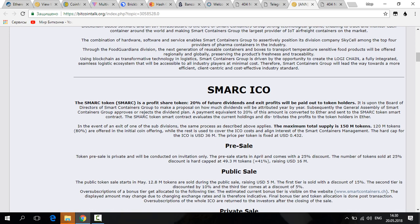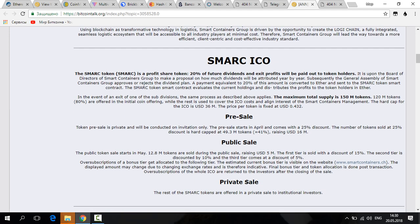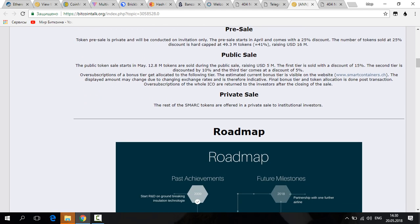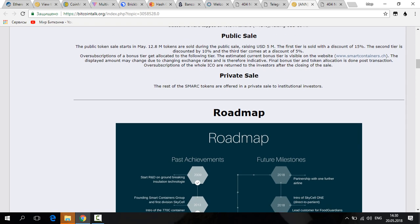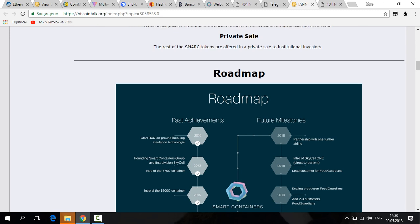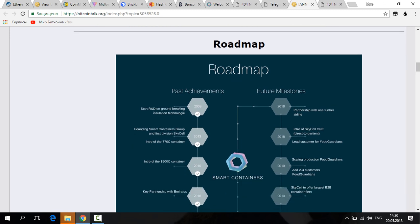The first ICO asset is the SMAR token, a dividend-share token sold to support the existing business applications. The second asset is the LOGi token, which powers the LOGi chain — a logistics network that aims to launch a decentralized solution for a decentralized world.